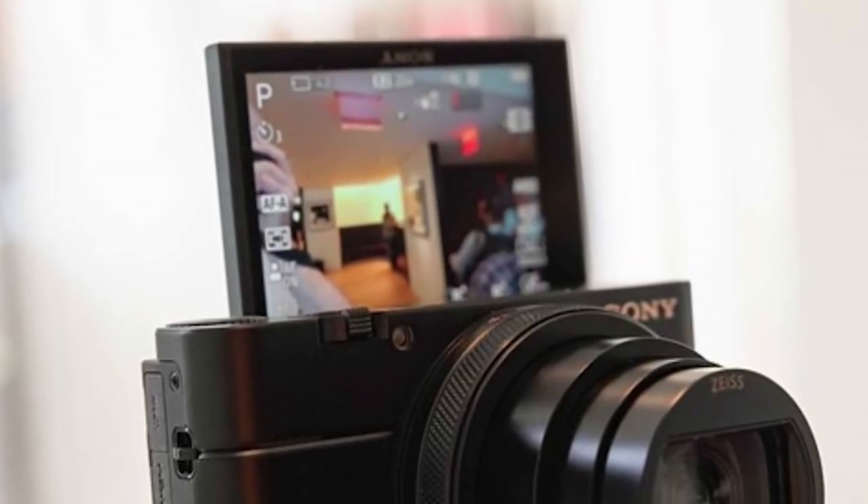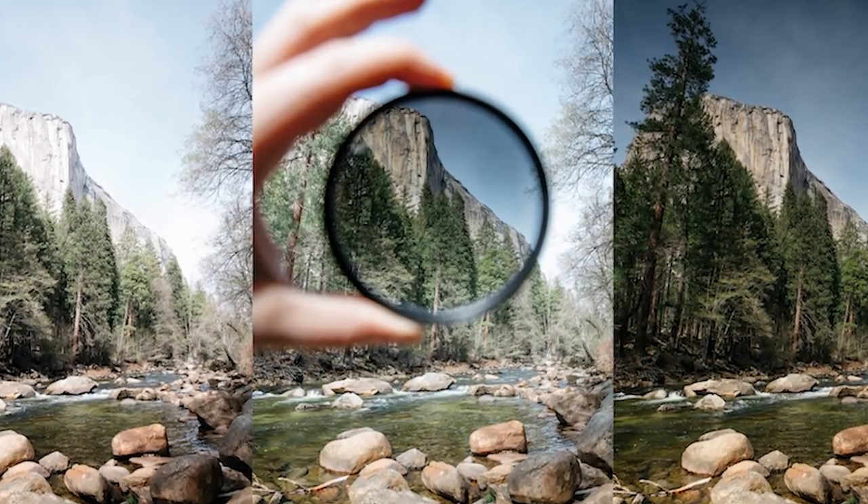The Mark 5 also beats the Mark 6 on flash range. The old model has a flash range of up to 10 meters whereas the new model only goes up to 5.9 meters — almost double the distance with the older camera. On the other hand, the Mark 6 completely beats the Mark 5 with its touch panel back screen for picking focus points, which is awesome. Also note: the Mark 5 has a built-in ND filter for video, but the Mark 6 has had that removed, which could be an issue for daylight video shooters.